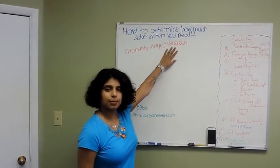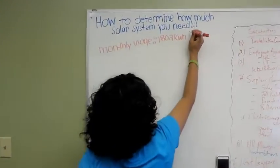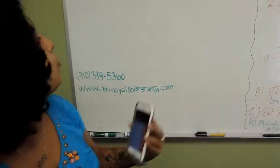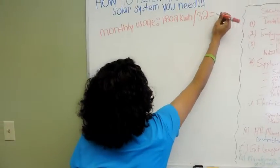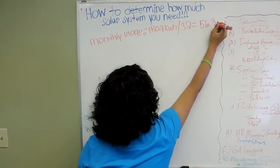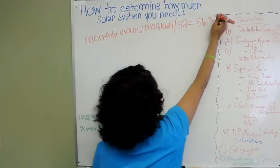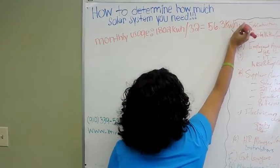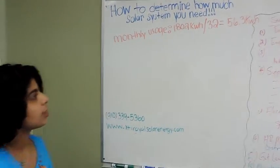So we want to figure out how much kilowatts daily. We're going to divide 1802 by 32 — you always want to round it up — and we get 56.3. Always carry over the unit: kilowatt hours per day.